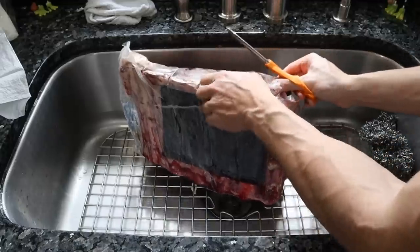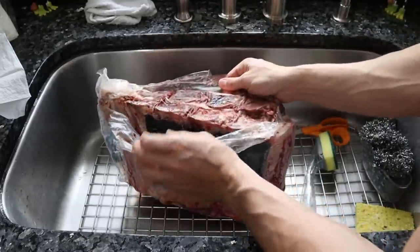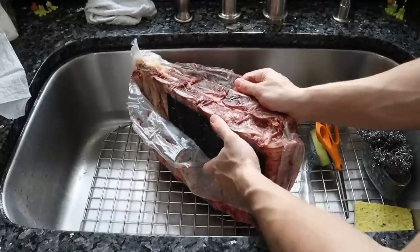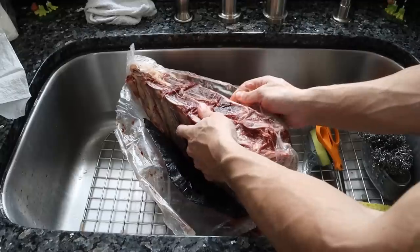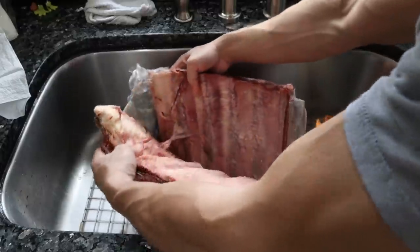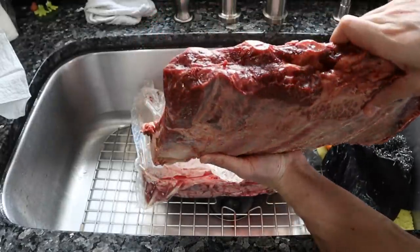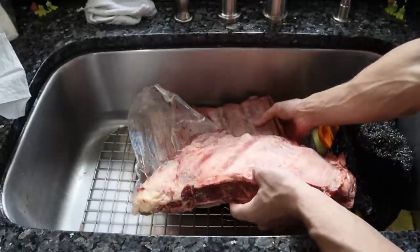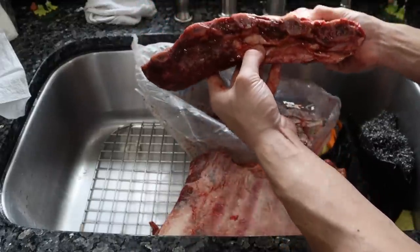Wagyu doesn't just mean higher marbling — wagyu animals specifically have more tender meat, which is very important for cuts like short rib. Normally a short rib is very tough, but sometimes I just throw these on the grill for a few minutes on each side and they come out really delicious. This is 12 pounds total, so each rack is about six pounds — essentially a one-week supply. The crazy intramuscular marbling is the main difference you won't see on regular short ribs.